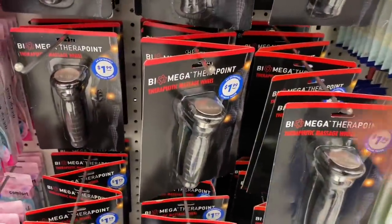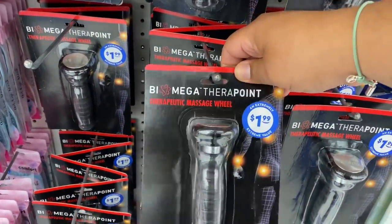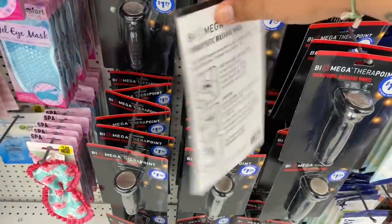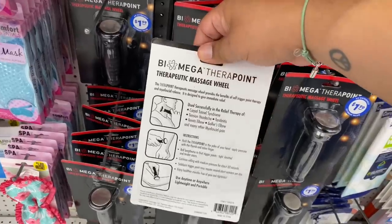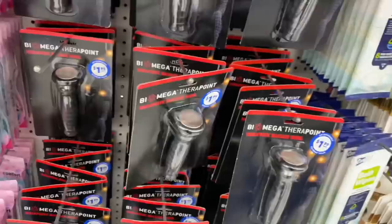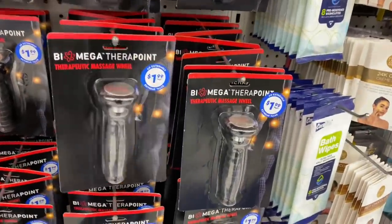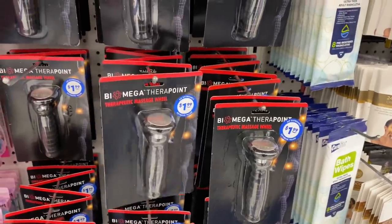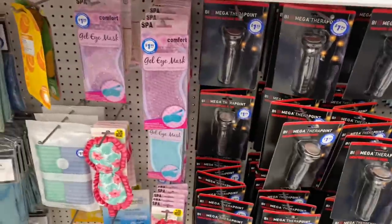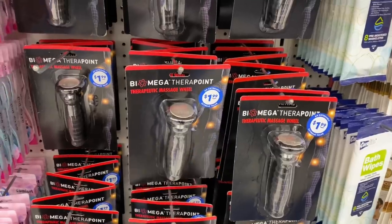Check these out — what is this? This is a Biomega Therapeutic Massage Wheeler. So if you have whatever pain you have, you put it over that area and it's supposed to help with the pain. That is an awesome find — and only $1.99. I'm sure this probably retails for a lot more. Pretty cool find. I found it in the spa section, so if you guys are looking for it, it's in the spa section here at the 99.